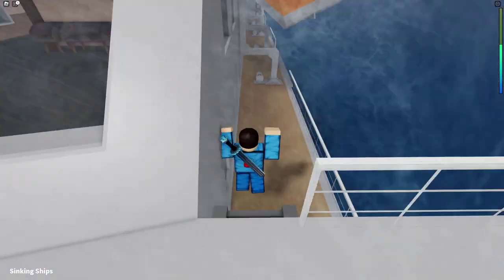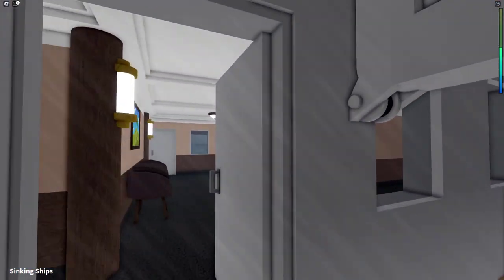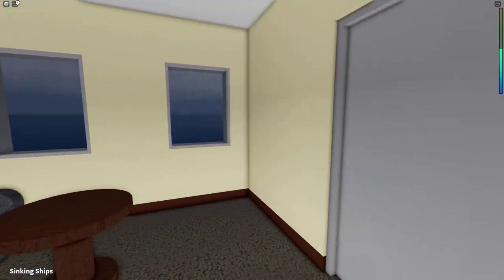I'll play one more round — I'll leave a link in the description if you want to check it out yourself, I highly recommend it, it is pretty cool. We are once again back on the ship. Let's go down and find ourselves a cabin — let's see, number eight.